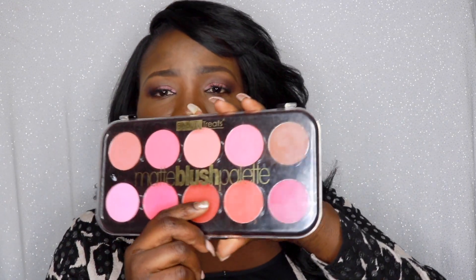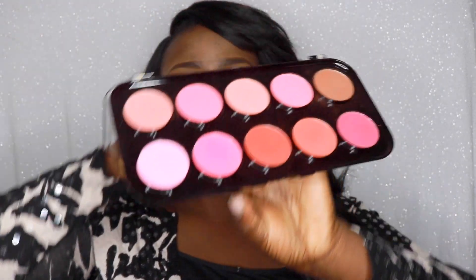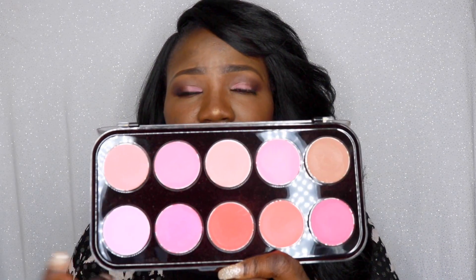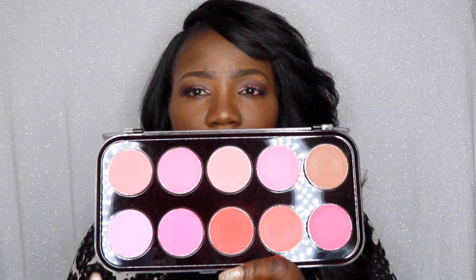I find that maybe this will help you guys. It is very very cheap — it was about $10 and there are 10 blushes in here. They have different colors and it is very very pigmented. That is what I'm currently wearing right here. Let me do the swatch for you guys so you can see how amazing this blush is. This is my favorite color right here and this is the one I'm currently wearing. This blush palette is suitable for all skin tones.